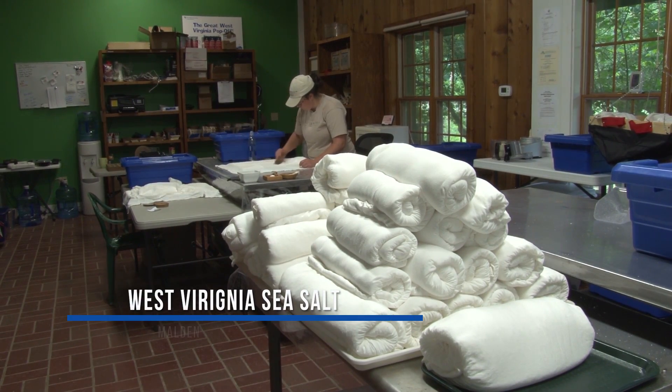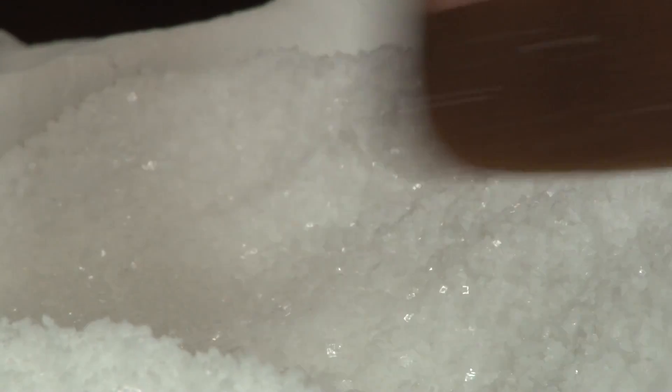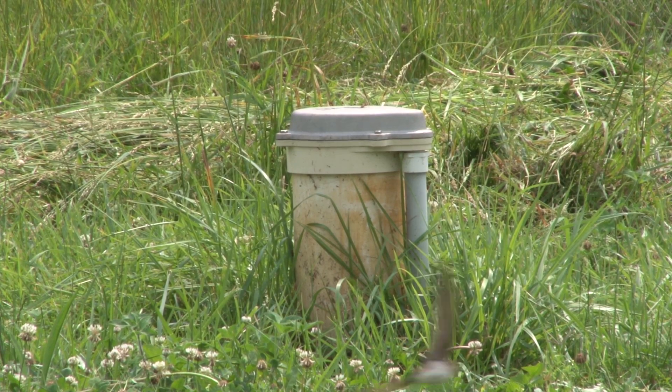The J.Q. Dickinson Salt Works in Malden produces sea salt, which seems like a pretty neat trick considering the lack of beachfront property in West Virginia. Note that salt comes from an ocean trapped beneath our feet.